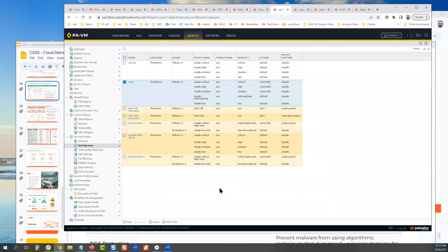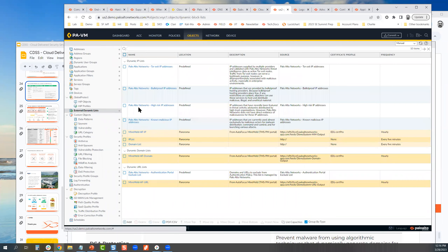A lot of customers also forget that we have external dynamic list capabilities — EDLs — and we have many of them out of the box. We aggregate from at least 16 external sources and make them available to you, so instead of you having to ingest and aggregate them, it's done here. If you have a third-party dynamic list provider, you can plug that provider in here as well and leverage it in your security policies.